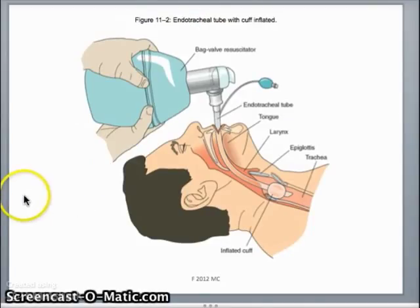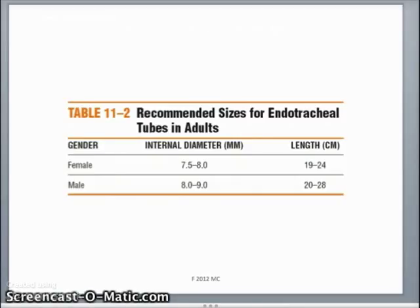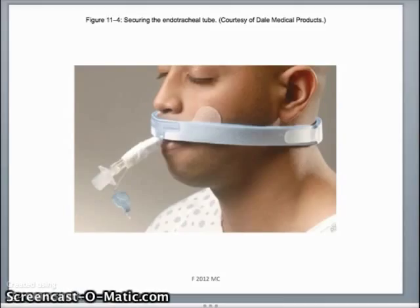Here you can see a patient being ventilated and how the ET tube sits in the bronchus. This is the Ambu bag and the pilot balloon. The inline suction attachment is also shown. Endotracheal tube sizes: women are typically between 7.5 to 8, and males are 8 to 9, depending on the size of the patient's airway. When an anesthesiologist asks you to open your mouth before surgery, they're looking in the back of your throat to assess your airway size. And here is a little ET tube holder.